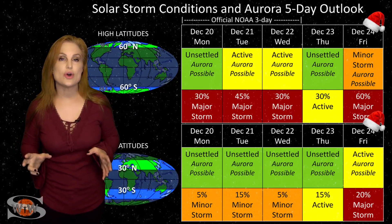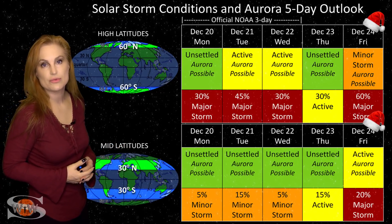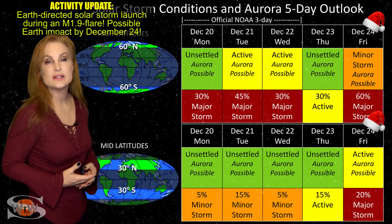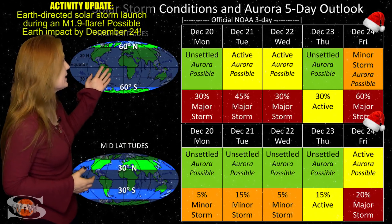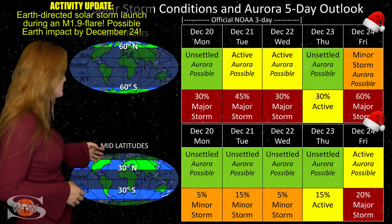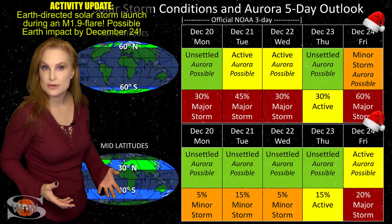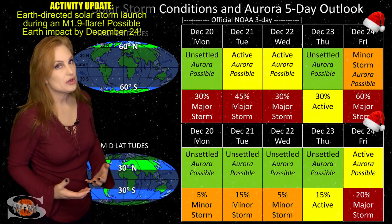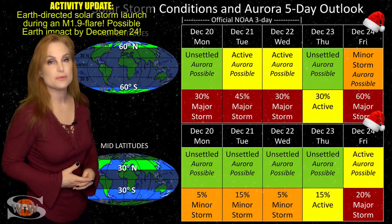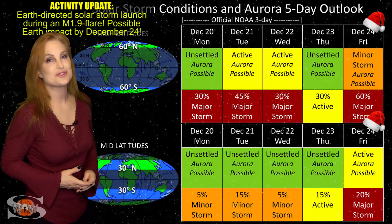Switching to our solar storm conditions and aurora possibilities over the coming week — we are being hit by that fast solar wind from that big coronal hole rotating through the Earth-strike zone right now. It's already bumped us to solar storm levels and back down to active conditions, and these conditions will easily continue over the next few days. At high latitudes, NOAA's expecting active conditions with up to about a 45% chance of a major storm. At mid-latitudes, we're really only expecting unsettled to active conditions, with up to about a 15% chance of a minor storm over the next couple days. We could get some sporadic aurora down to mid-latitudes. At high latitudes, aurora photographers should be getting a good show; at mid-latitudes it might be harder to catch, but if you're dedicated you could get some pretty nice views.